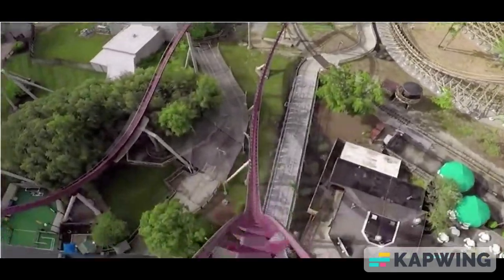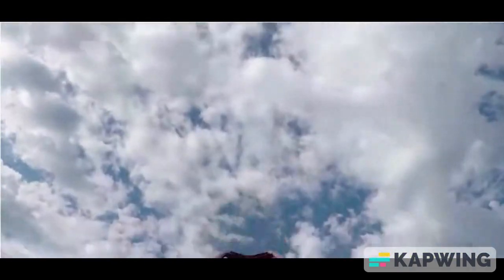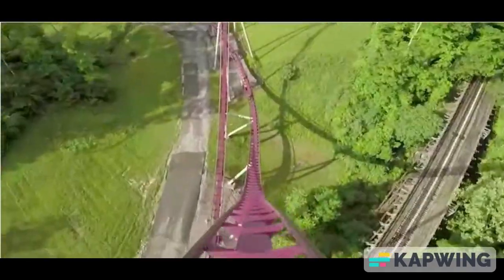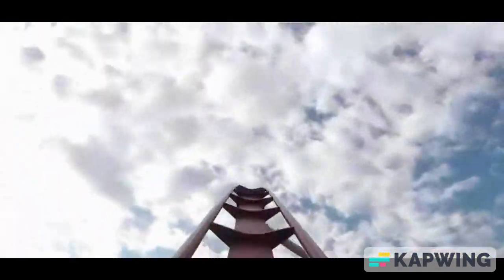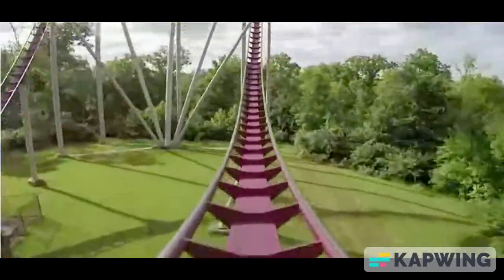Now time for the top 3. At number 3, I have Diamondback. It is a great airtime machine with incredible elements. Airtime is the highlight mostly. It is just an overall incredible ride — bless the lord for Diamondback.